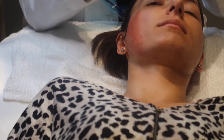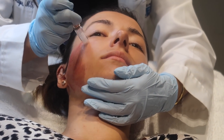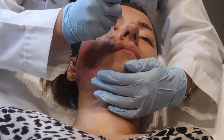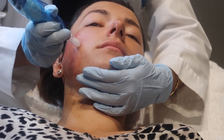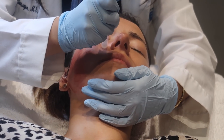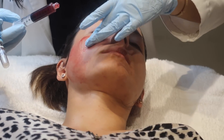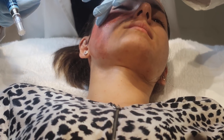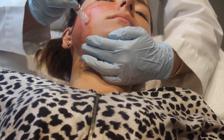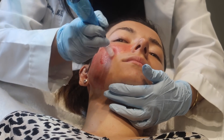They're continuing this process across my whole face, section by section. Now on my cheeks, the doctor changed the setting to go a little deeper since that's my problem area. I'm closing my eyes a little because I can feel it slightly more here — not unbearably painful, but noticeable. They apply the platelet-rich plasma, smear it on, then infuse it in with the dermapen, repeating this over every section of my face.